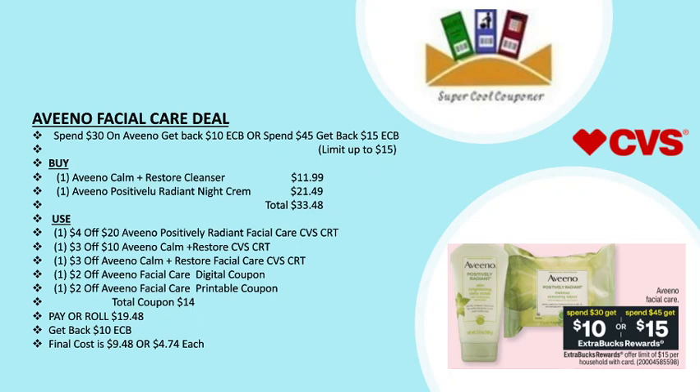My next deal is the Aveeno facial care deal: spend $30 and get back a $10 ECB, or spend $45 and get back a $15 ECB, limit up to $15. Grab one Aveeno Calm Plus Restore cleanser for $11.99 and one Aveeno Positively Radiant Night Cream for $21.49, totaling $33.48. Use one $4 off $20 Aveeno Positively Radiant CVS CRT, one $3 off $10 Aveeno Calm Restore CVS CRT, one $3 off Aveeno Calm Plus Restore facial care CVS CRT, one $1 off Aveeno facial care digital coupon and one printable coupon. Total coupons are $14. Pay or roll $19.48, get back $10 ECB — final cost is only $9.48 or $4.74 each.